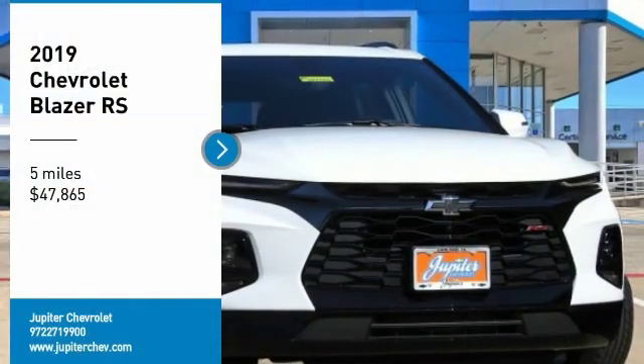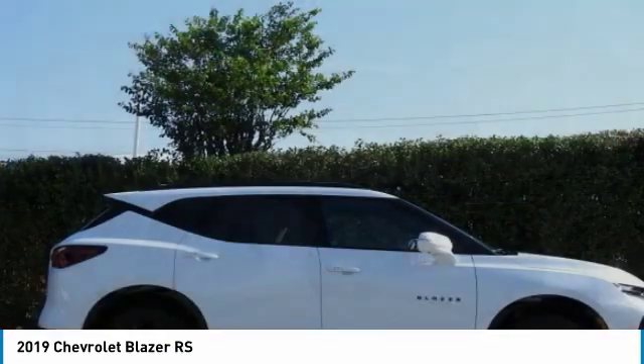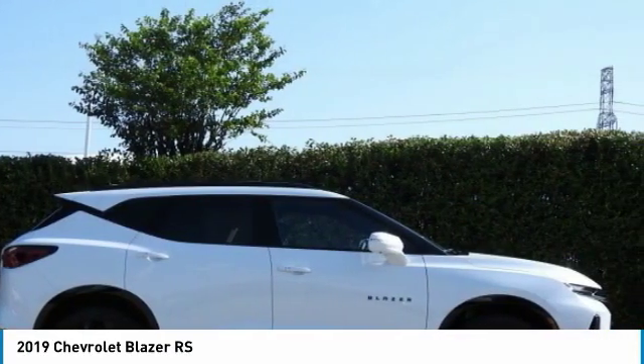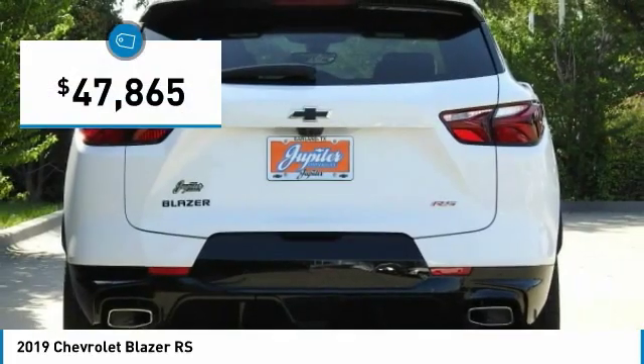You are going to love the 2019 Blazer. The Chevrolet Blazer is fun to drive around town, comfortable to ride in, and decently capable off-road. And it is priced below $50,000.